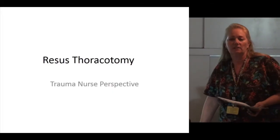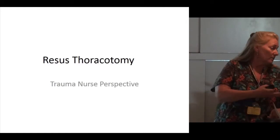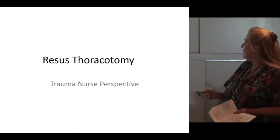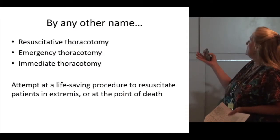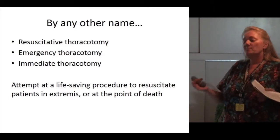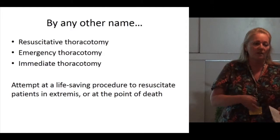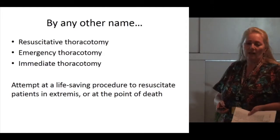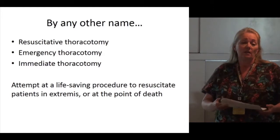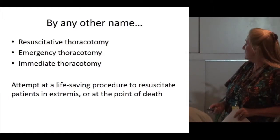I have just some nursing perspective on the resuscitative thoracotomy issue. This procedure goes by different names in the literature: resuscitative thoracotomy, emergency thoracotomy, and immediate thoracotomy. It means you do it within minutes of the patient arriving — you don't stabilize them and go to the OR. This is an urgent life-saving matter for patients who are in extremis, which literally means at the extreme, or at the point of death.